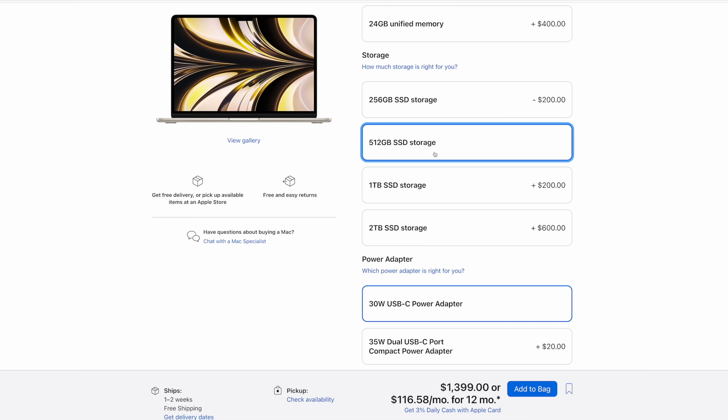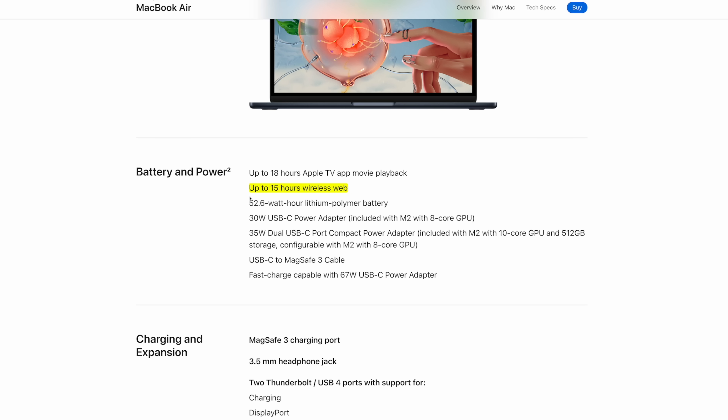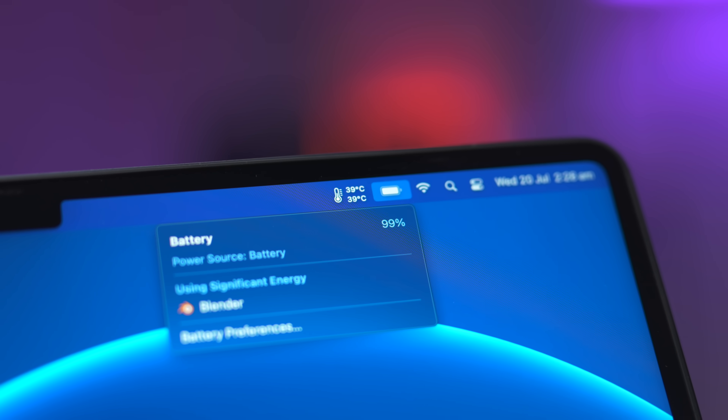Moving on to the battery, Apple claims both MacBooks have roughly the same battery life — about 15 hours of wireless web browsing. In real life, with a mixture of everyday tasks, you'll get closer to about 12 hours. Honestly, when it comes to laptops and battery life, once you get past about 10 hours it doesn't really matter anyway, because that's more than a full day of work.